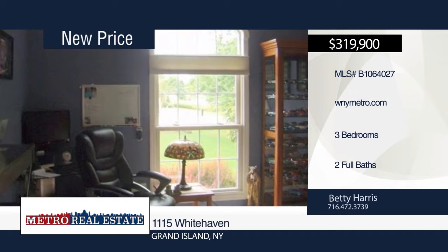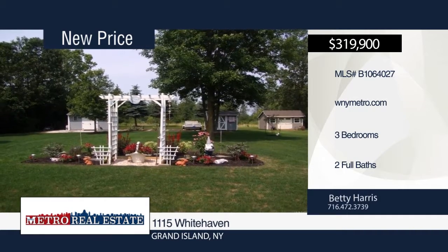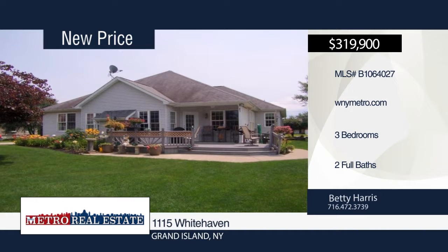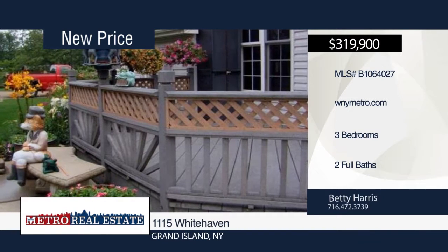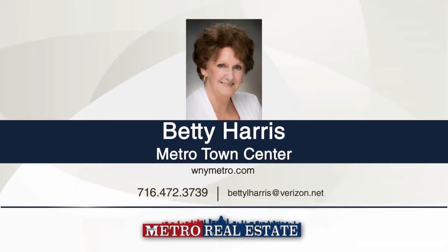Head outside and enjoy the Trex deck that overlooks an arbor with an abundance of flowers and shrubs. Additional features include first-floor laundry, 2,000-square-foot basement, 18-foot workbench, two storage sheds and a 538-square-foot finished heated garage. Make it yours with a call to Betty Harris.